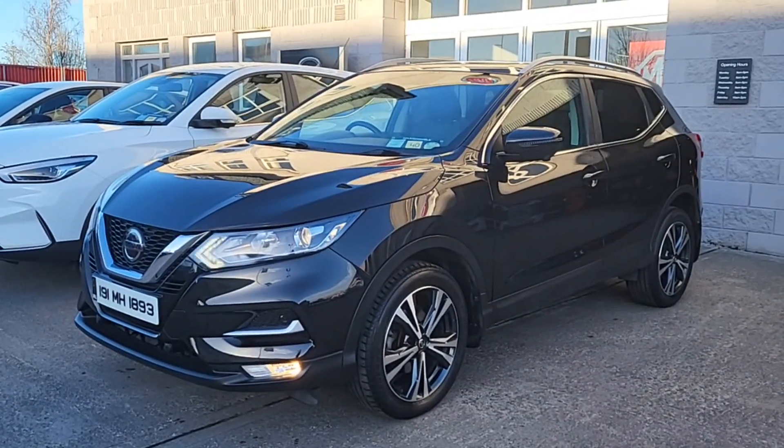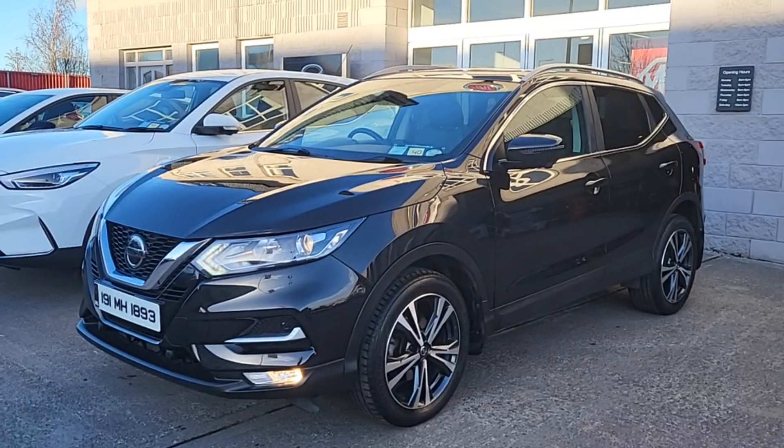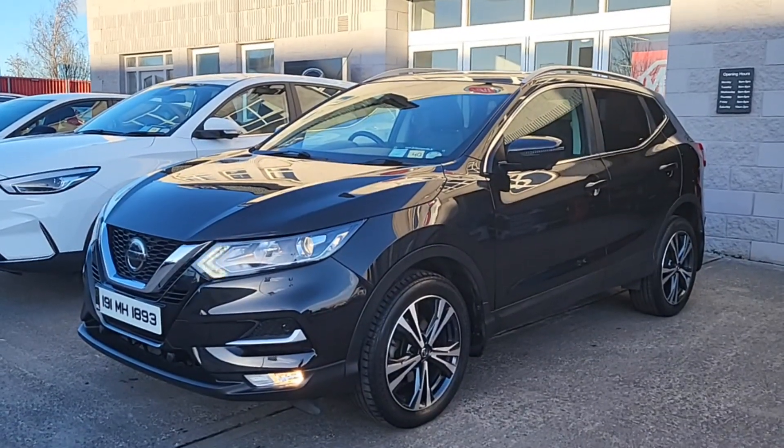Hi guys and welcome to Brian Reynolds Car Sales. Today I want to show you this fresh in stock 2019 191 Nissan Qashqai.